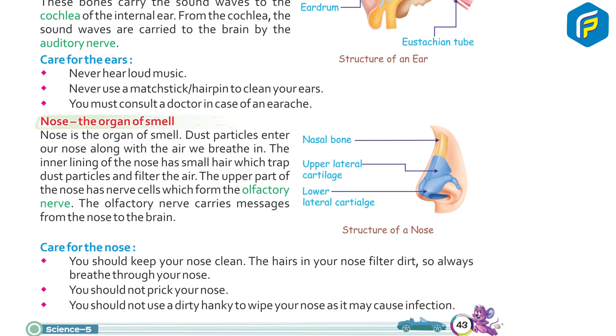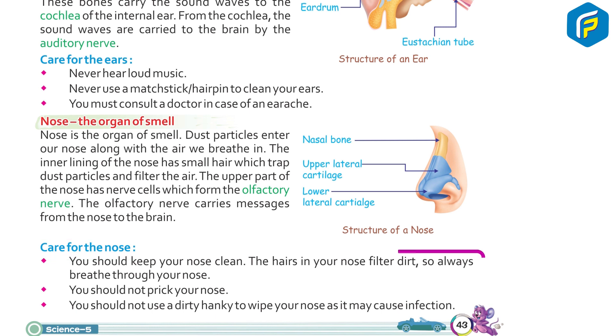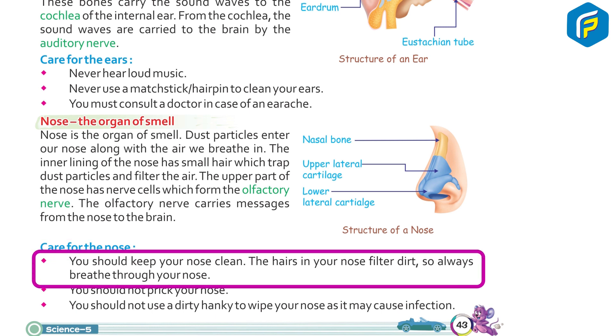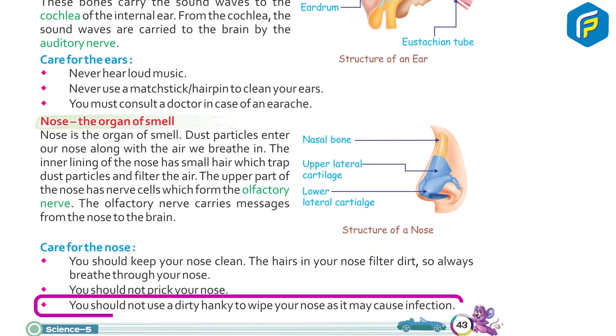The nose is the organ of smell. Dust particles enter our nose along with the air we breathe in. The inner lining of the nose has small hair which trap dust particles and filter the air. The upper part of the nose has nerve cells which form the olfactory nerve. The olfactory nerve carries messages from the nose to the brain. Care for the nose: keep your nose clean, always breathe through your nose, do not prick your nose, and do not use a dirty hanky to wipe your nose as it may cause infection.